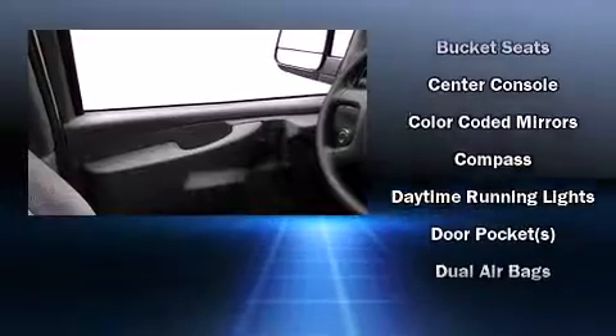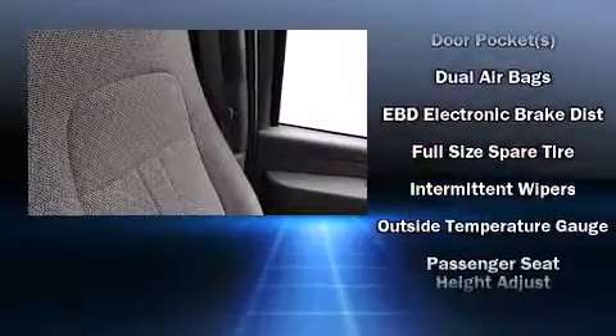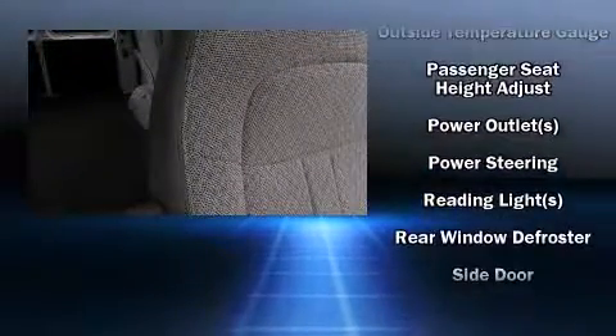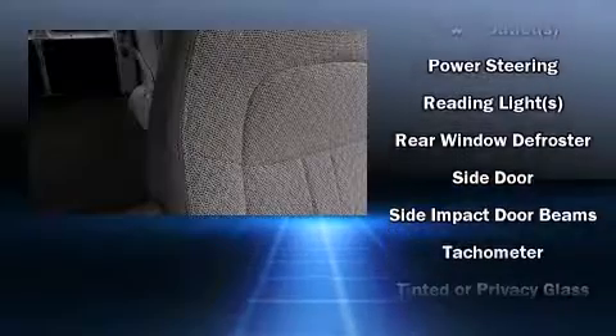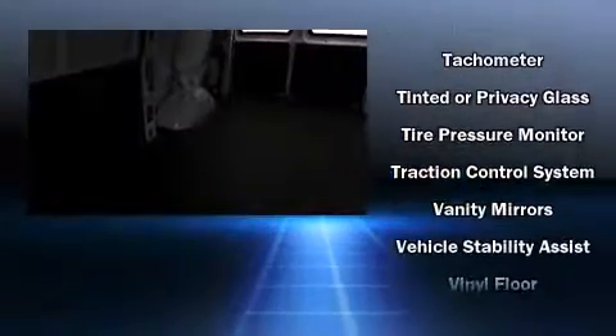Storage solutions are integrated throughout the interior, demonstrating thoughtful attention to detail. Chevrolet ensures the safety and security of its passengers with equipment such as dual front impact airbags, ignition disabling, and four-wheel disc brakes with ABS.